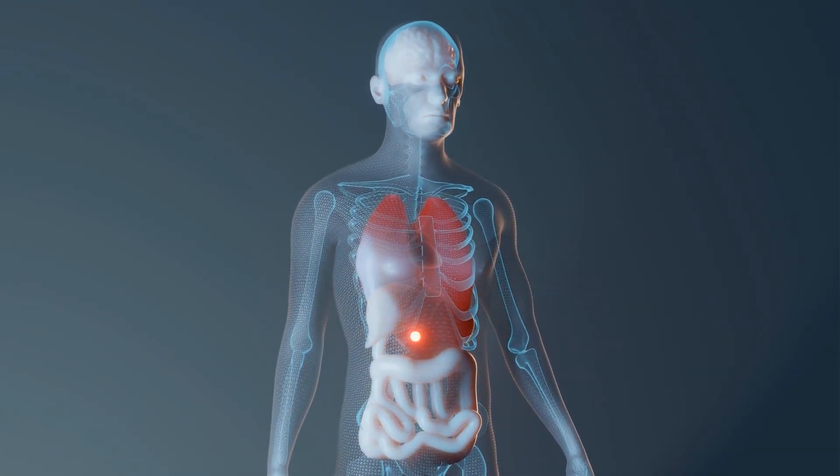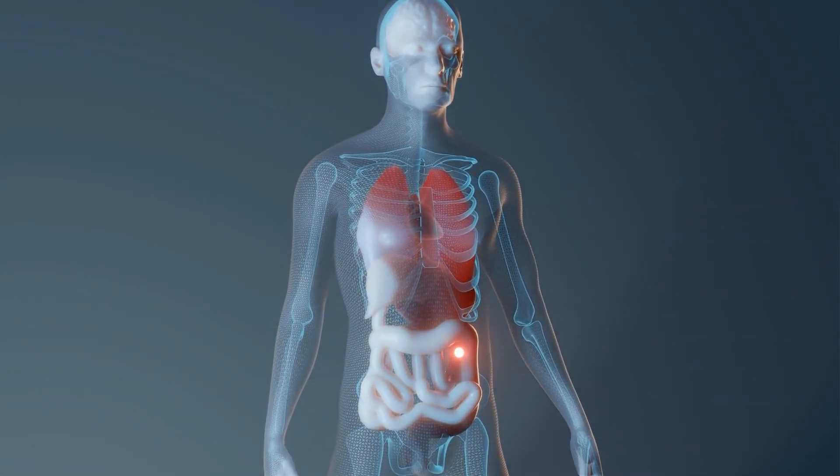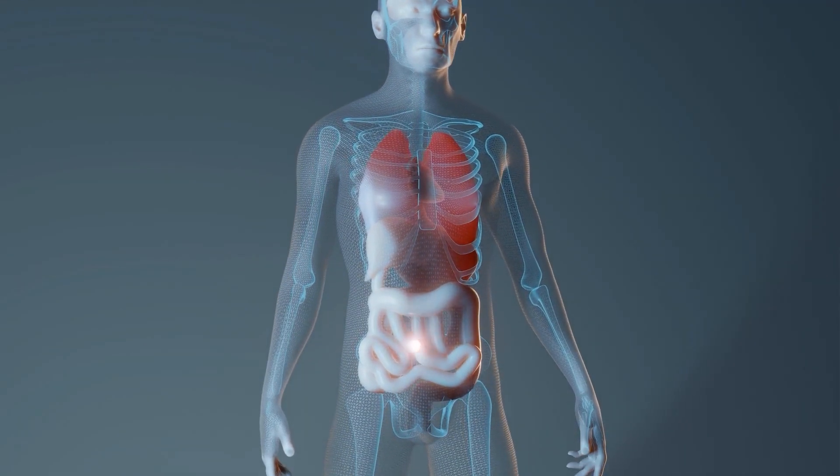The small intestine also receives enzymes from the pancreas, which aid in the digestion of proteins and fats.